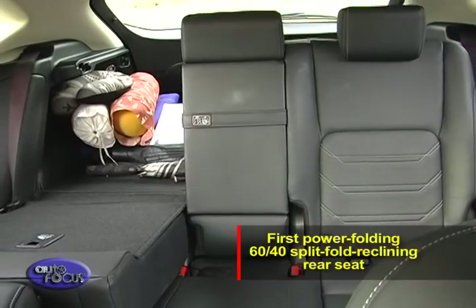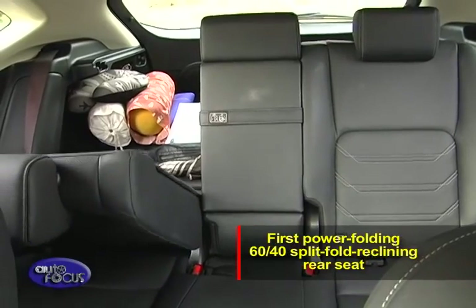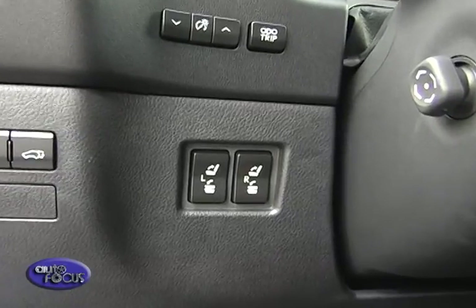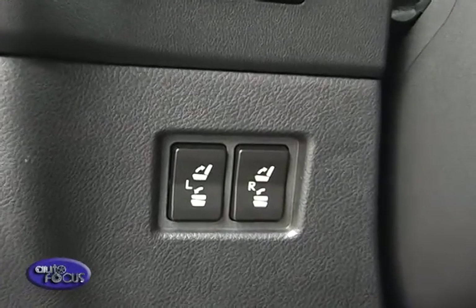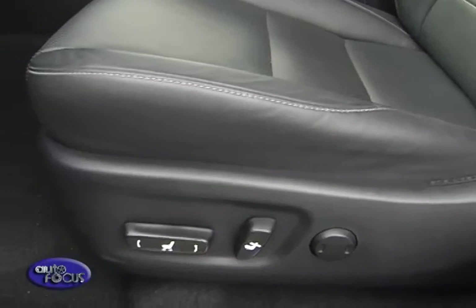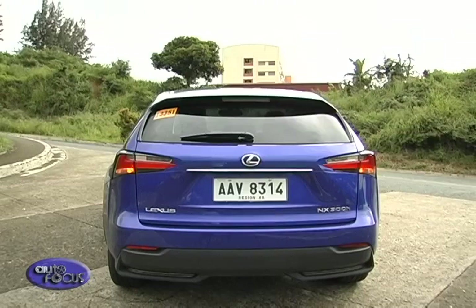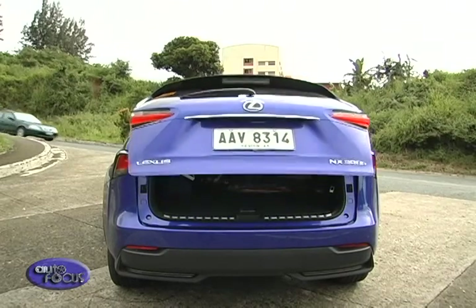The NX also offers the brand's first power folding 60/40 split-fold reclining rear seat. The seats can be lowered or raised individually using switches on the instrument cluster, on the side of each rear seat, and within the luggage compartment. The NX also has a power tailgate with memory height function.